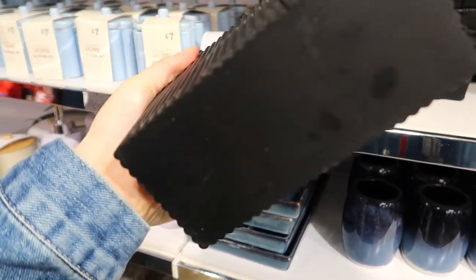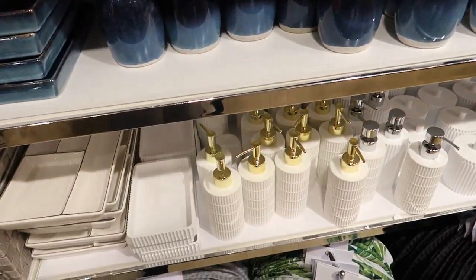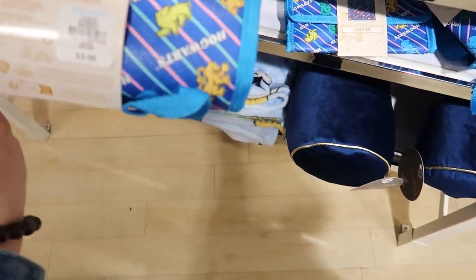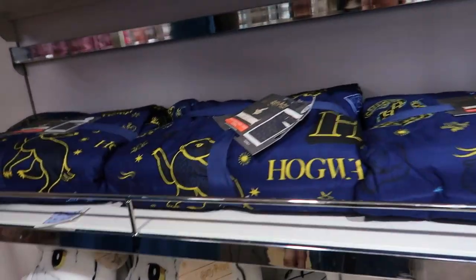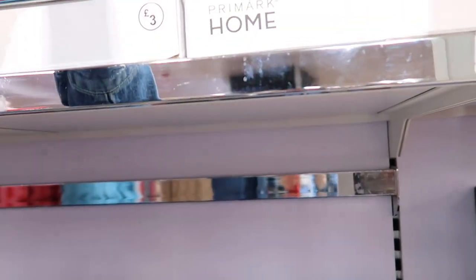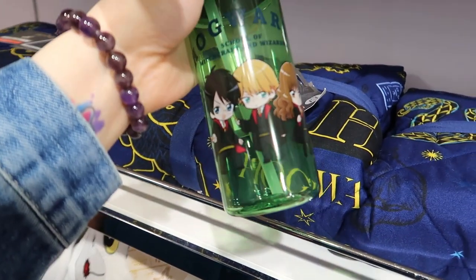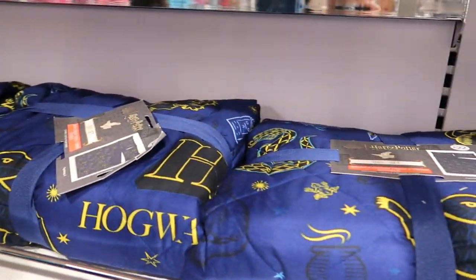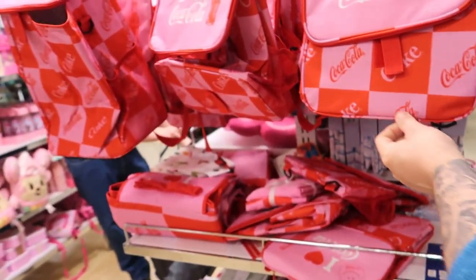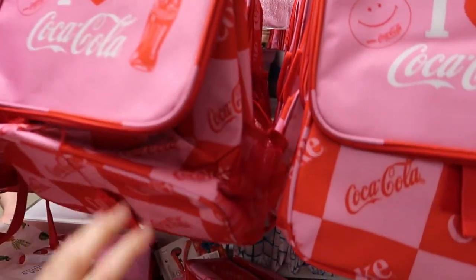They've got shampoo, conditioner, body wash all in one — that's a good idea. White versions too. Harry Potter stuff — is that a lunch bag? Three pound fifty. Pillow sets that look like they've animated the characters on them — looks a bit weird. Harry Potter — Gryffindor, that's not bad! Seven quid — I thought it was three fifty, but it's seven pound.